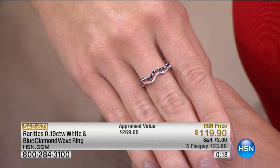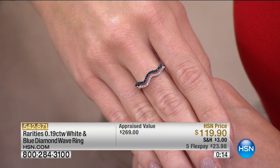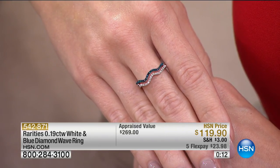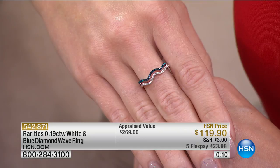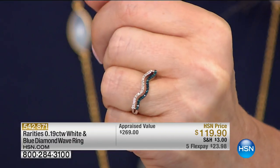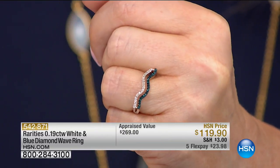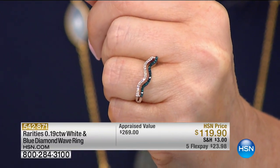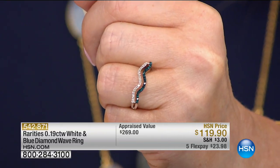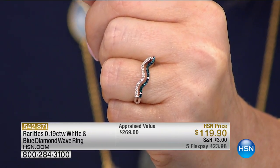A lot of times when I go out — running errands, going to the gym, walking Buckwheat my dog — I want to wear jewelry but not anything too big. I want to wear jewelry because I feel naked without it. The point is, you can wear this ring everywhere and always be appropriate. You can wear diamonds anywhere.